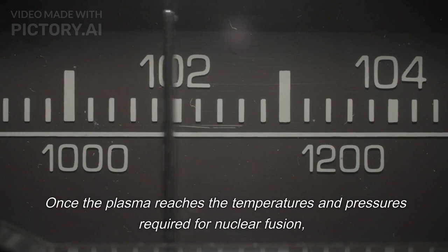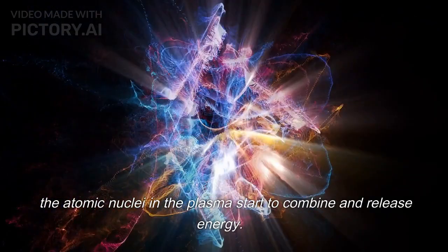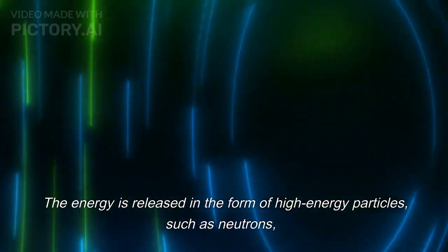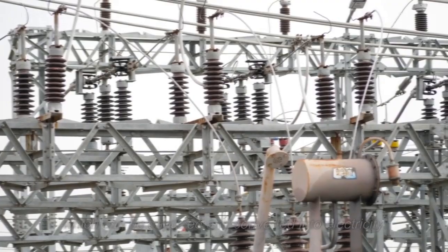Once the plasma reaches the temperatures and pressures required for nuclear fusion, the atomic nuclei in the plasma start to combine and release energy. The energy is released in the form of high-energy particles, such as neutrons, which can be captured and converted into electricity.